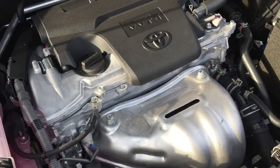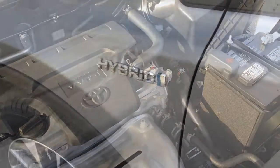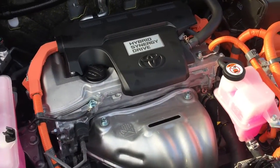Power comes from a 2.5 litre inline four-cylinder engine with a 6-speed automatic transmission. For even greater efficiency, the hybrids come with a 2.5 litre Synergy Drive engine, CVT automatic transmission and an energy monitor.